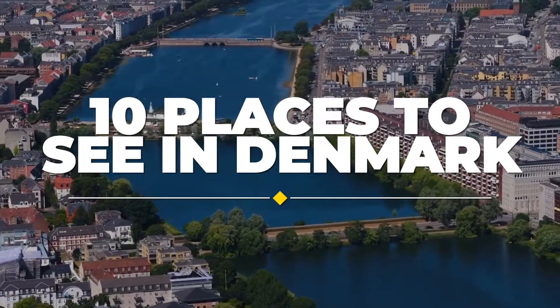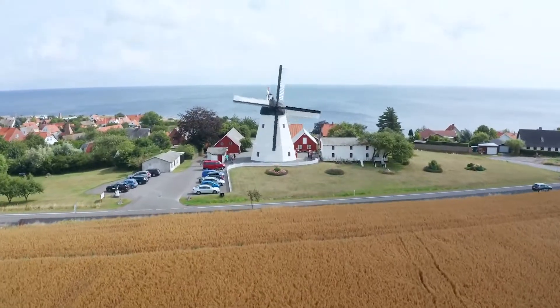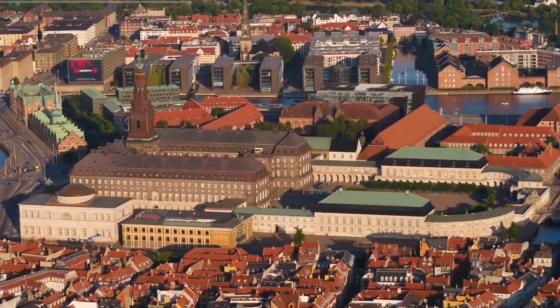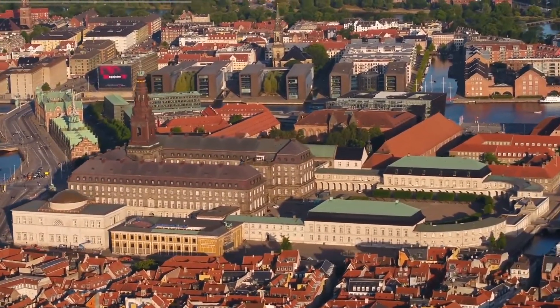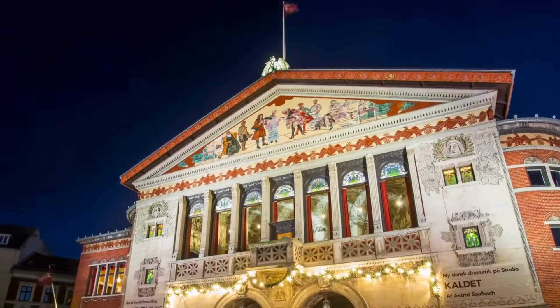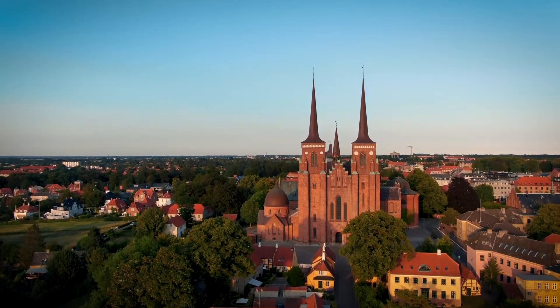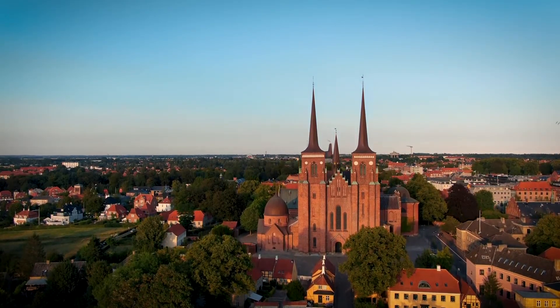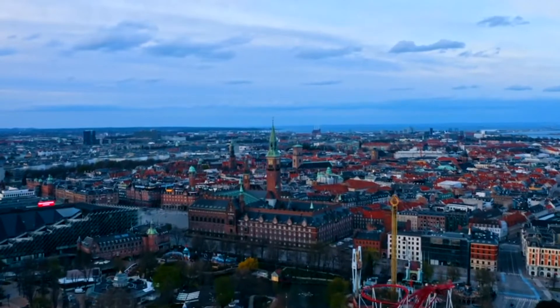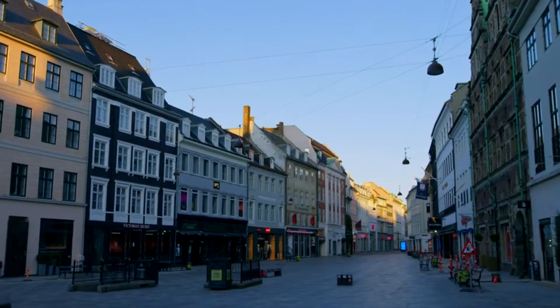10 Places to See in Denmark. What is the best way to escape reality and live a fairy tale? As bizarre as it sounds, going on a vacation can almost feel the same. A trip to Denmark is exactly what flying to a fairy tale land looks like. If you have no idea about tourist destinations in Denmark, this video will guide you. Welcome back to our channel. Today we're going to look at the top 10 places to visit as you go on a vacation in Denmark.